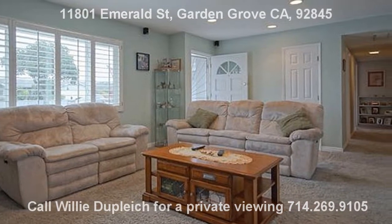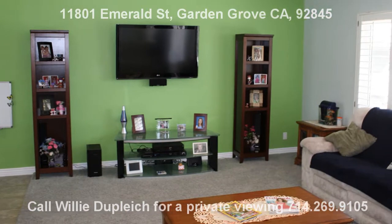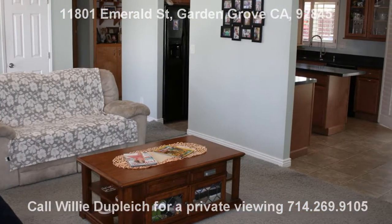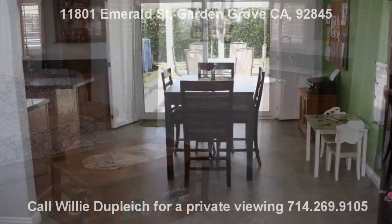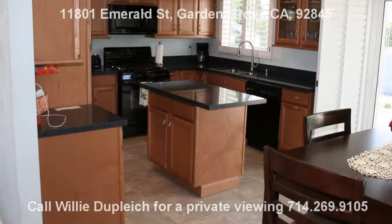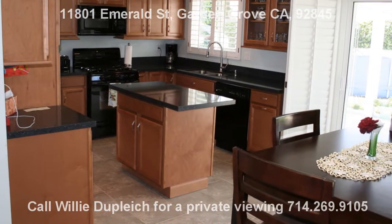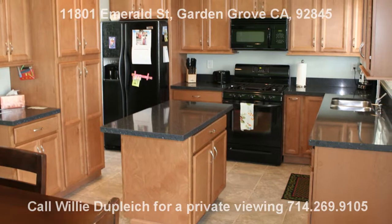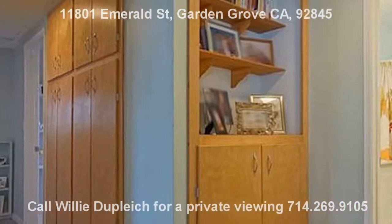This desirable Eastgate Aloha model home located in West Garden Grove features three bedrooms and two full bathrooms, with a recently remodeled kitchen offering quartz countertops and maple cabinets. Both bathrooms have been completely remodeled with new lighting, tubs, sinks, faucets, and tile flooring.